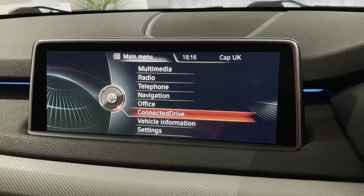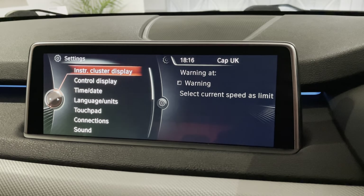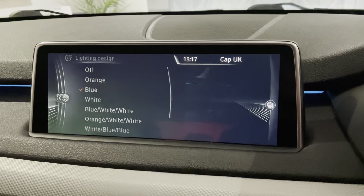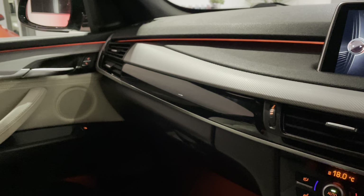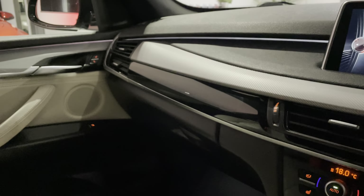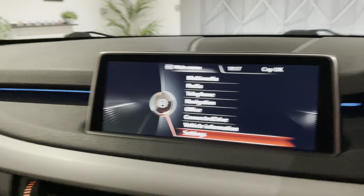Then you've got connected drive, vehicle information and settings. The best bit for me — I really like this — is the ambient lighting. Everyone here at YBC knows I love interior lighting, and you can change the colour of it. So it can be orange, or if we go to white — I think that's great. At night I personally really like blue, but you can change it from blue to white or blue to orange, whatever suits you. That's your iDrive system — very easy to use, fantastic system. I've been using it since 2013.